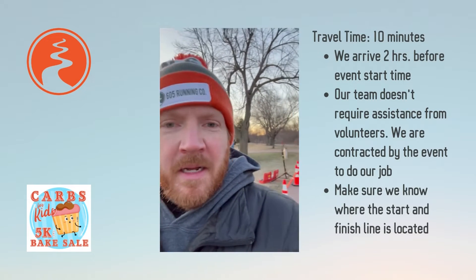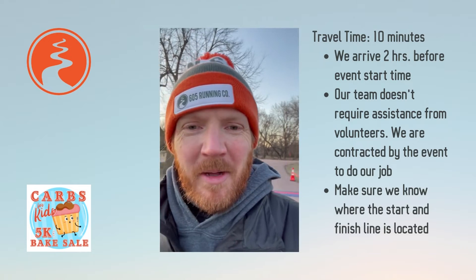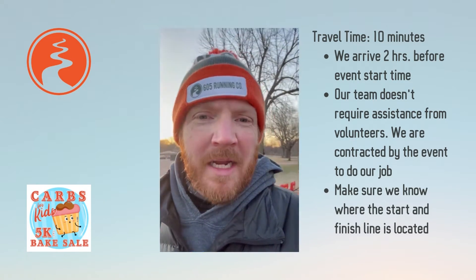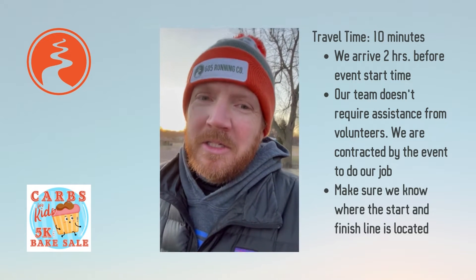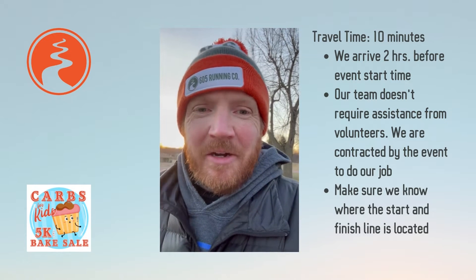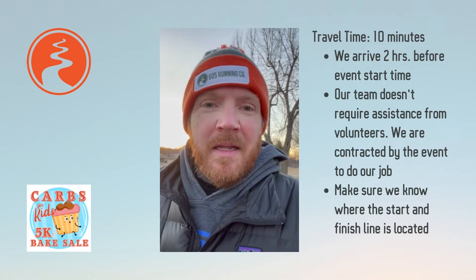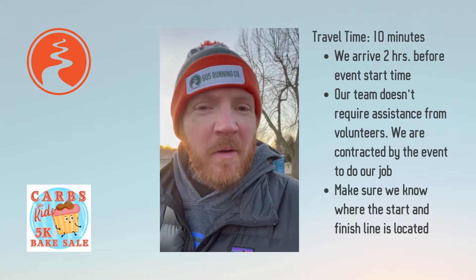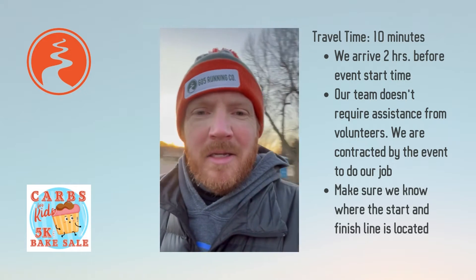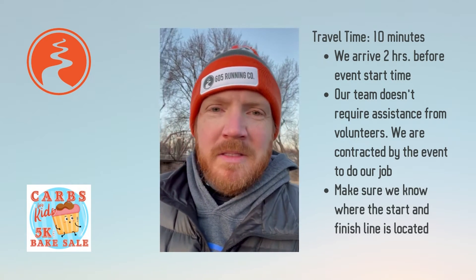I'm out here at Cherry Rock Park and I've got our start line set up — I'll show you that in a little more detail in just a minute. It's a beautiful morning, it's going to be a great day to run. It's a little bit on the chilly side but it's South Dakota in April, so we'll take what we can get. The wind is down, beautiful sunrise, there's a bake sale happening in about a half hour, and then a half hour after that we'll be running our 5K. It's called Carbs for Kids — going to be a good time.